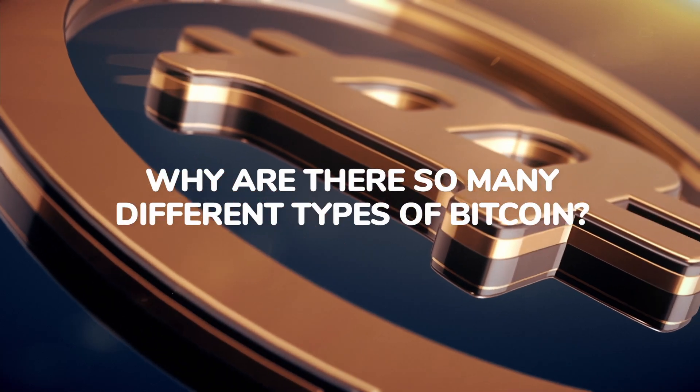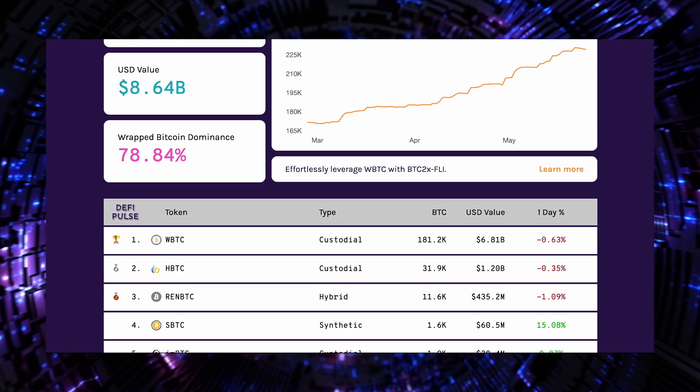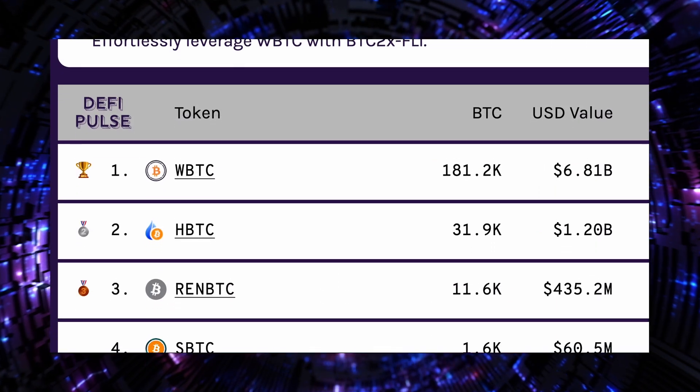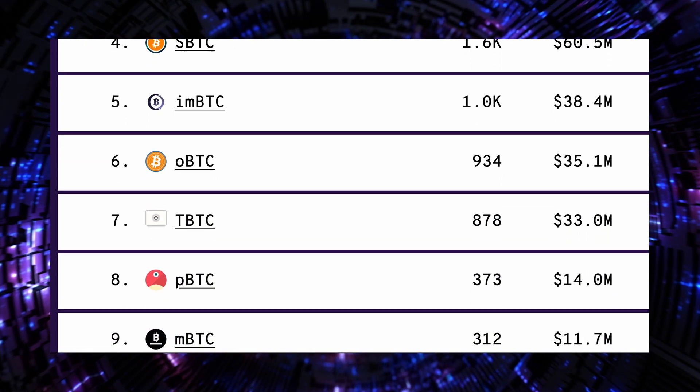A common question for crypto newbies is why are there so many different types of Bitcoin? Scrolling down the crypto rankings will show you there's a host of assets that have BTC in their name, like RenBTC, BitcoinBEP2, and Wrapped Bitcoin.